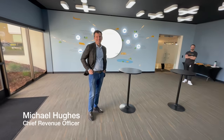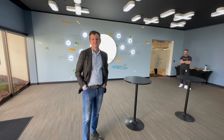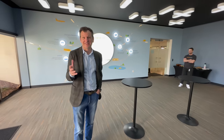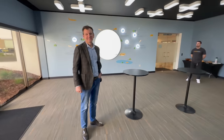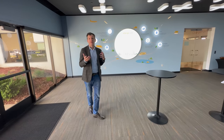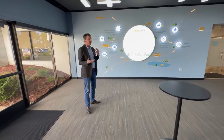Inside the ChargePoint building with Michael Hughes. Thanks so much for having us and allowing our viewers to learn more about ChargePoint today. We're excited to show you around — the home of charging. It's just me behind the camera, really excited to see what you have to share.